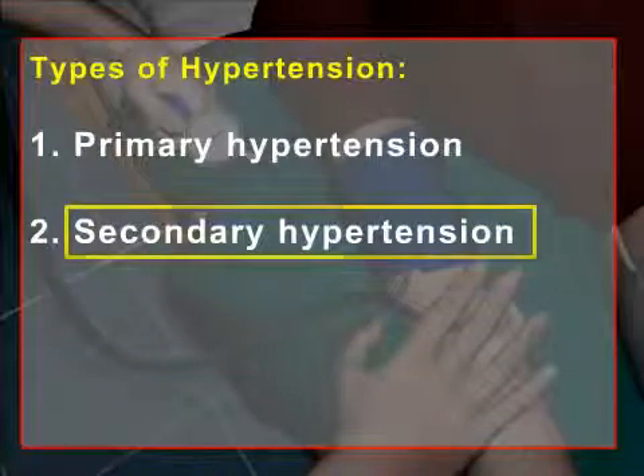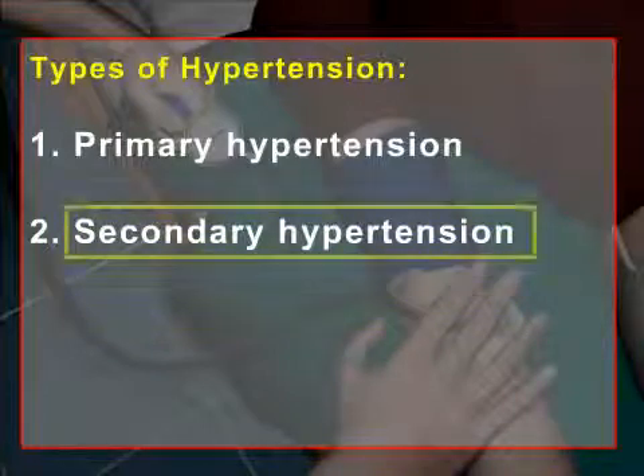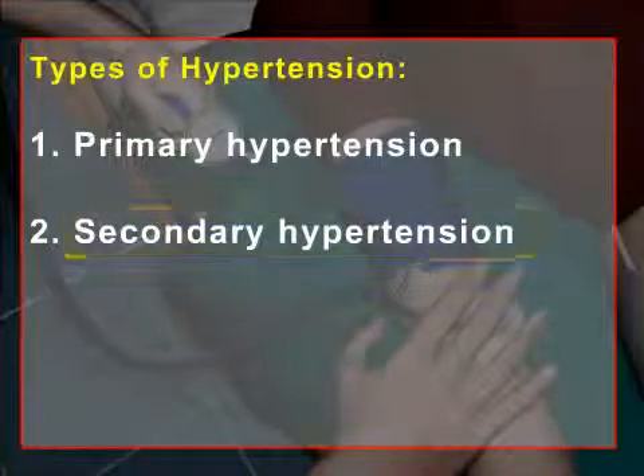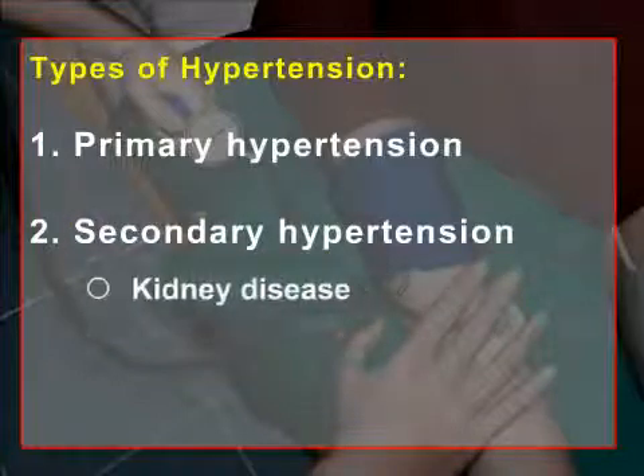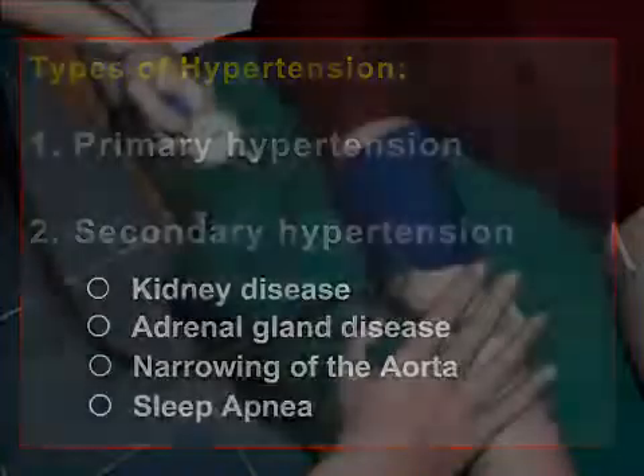Only about 5 to 10 percent of hypertension cases are thought to result from secondary causes. The most common causes of secondary hypertension are kidney disease, adrenal gland disease, narrowing of the aorta, and sleep apnea.